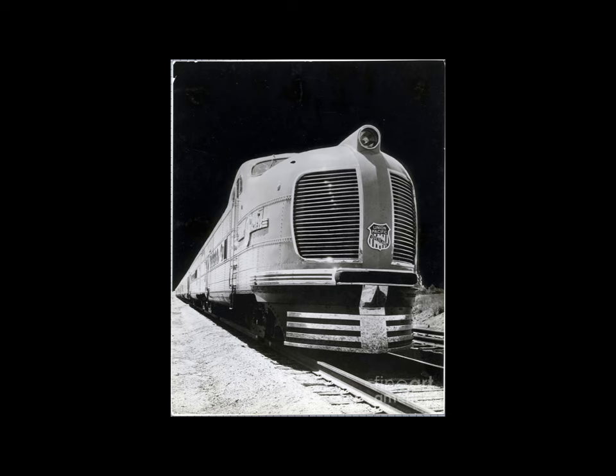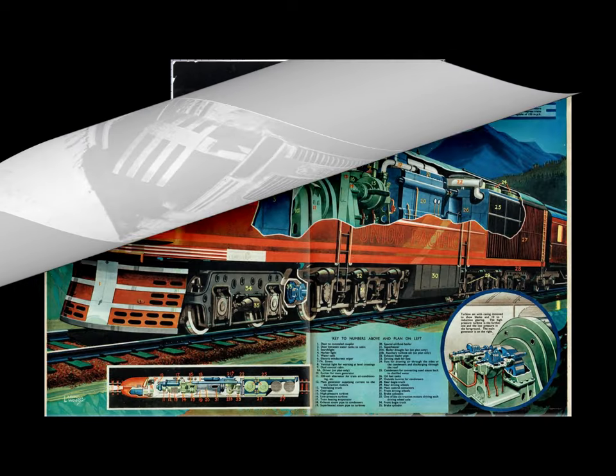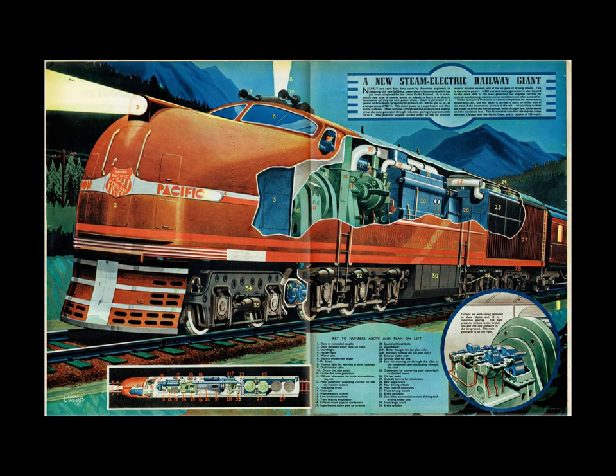The locomotives also used a gear ratio of 65 to 31, with driving wheels of 44-inch diameter and 36-inch diameter guide and trailing wheels. Each unit also had a 2+C-C+2 wheel arrangement.